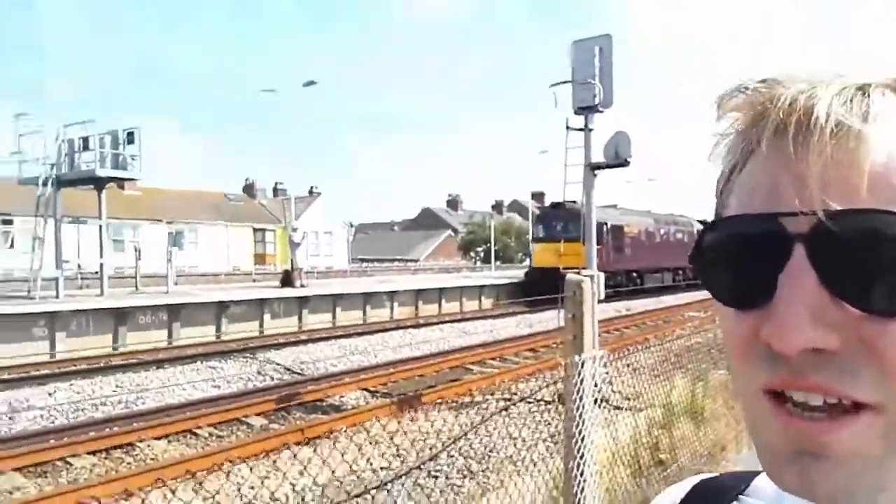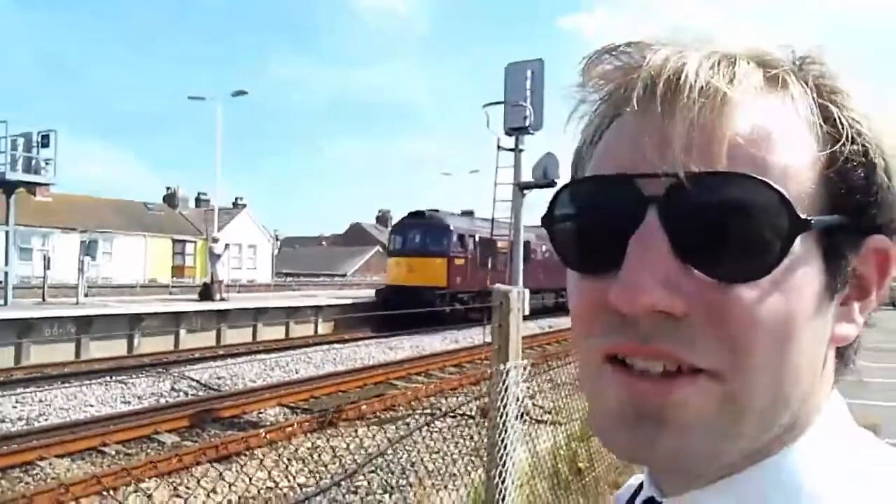Hello, thank you for joining me. Today we're in Weymouth and the reason we're here — if you look behind me — you can see a Class 33 locomotive pulling out of the station.